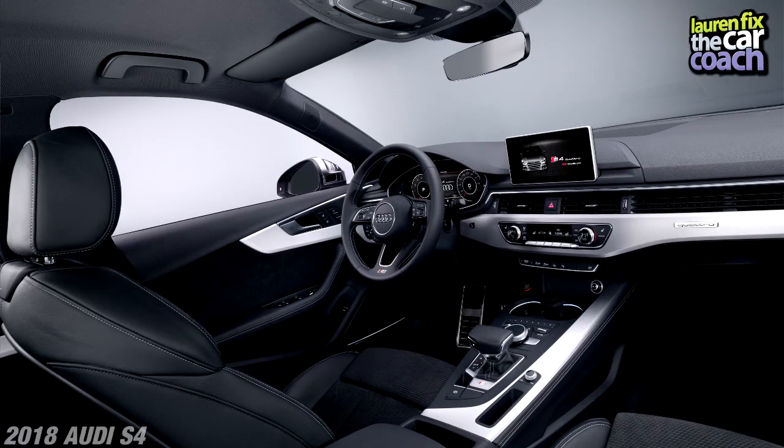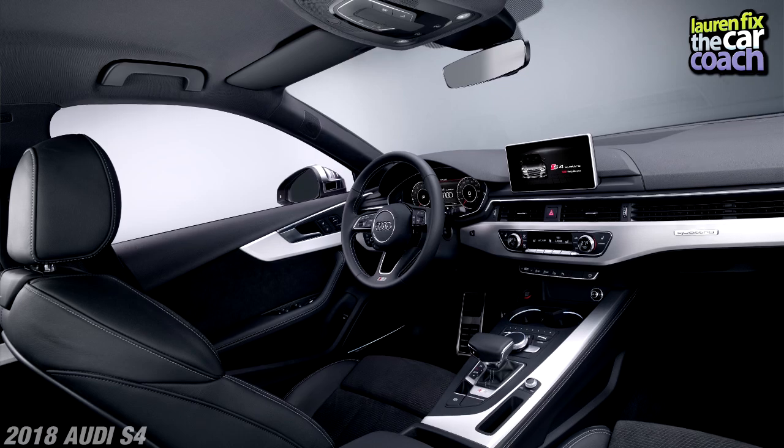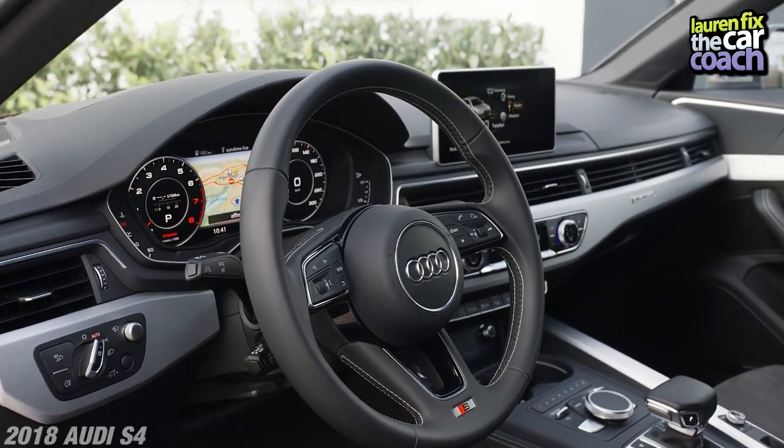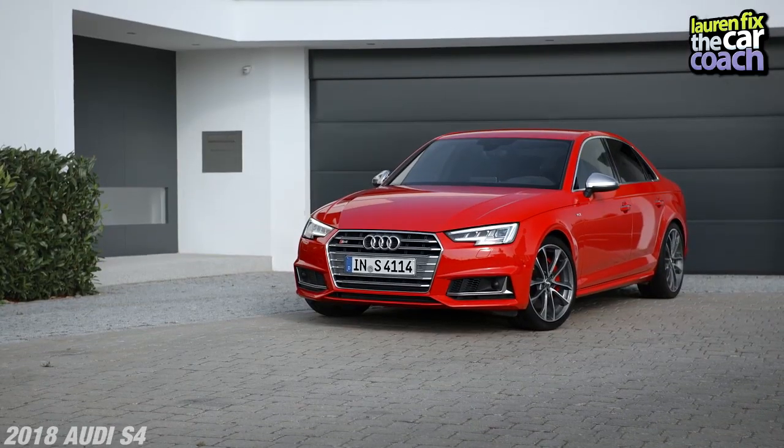Plenty of headroom and legroom for someone my height at 5'8", but I've had people sitting in the back who are six feet tall and they said the same thing. Next, the steering wheel — I love the beefy steering wheel with the grips. It's real leather, it's stitched, and again it's top quality. But hey, it's an S4, this is not a cheap vehicle.